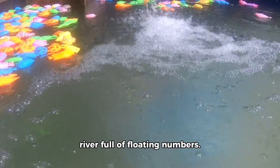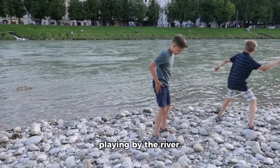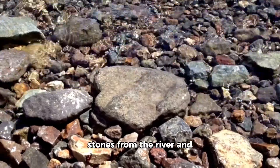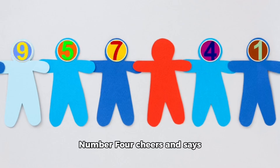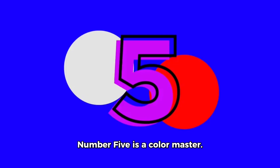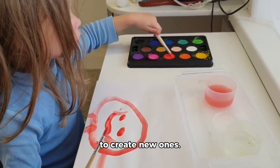As we continue walking through Numberland, we see a sparkling river full of floating numbers. Our friend Number Four is playing by the river. Number Four loves addition. He picks up two shiny stones and then finds three more. How many stones does Number Four have now? Let's count together — two plus three equals five. Excellent work friends! Number Four cheers and says you are addition heroes!